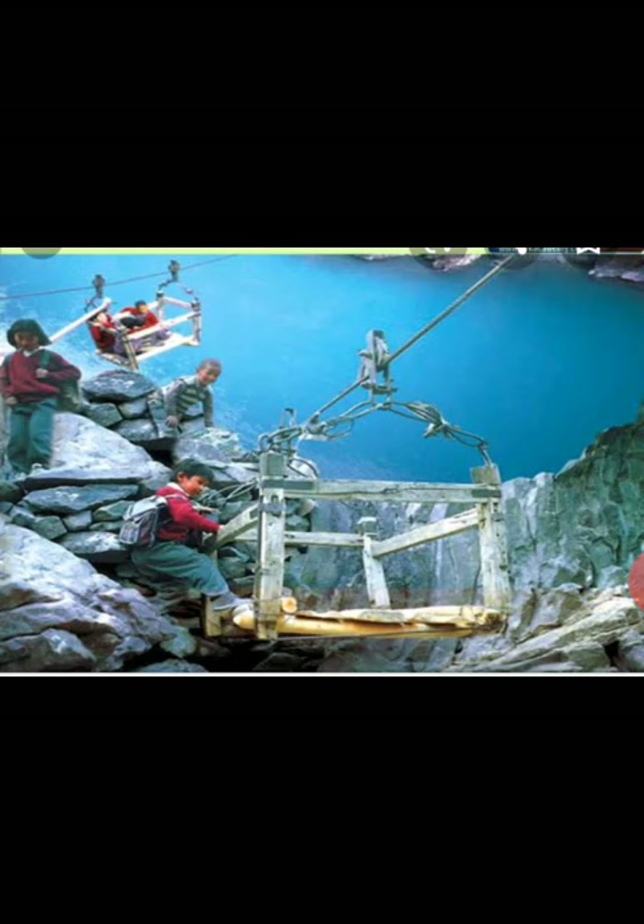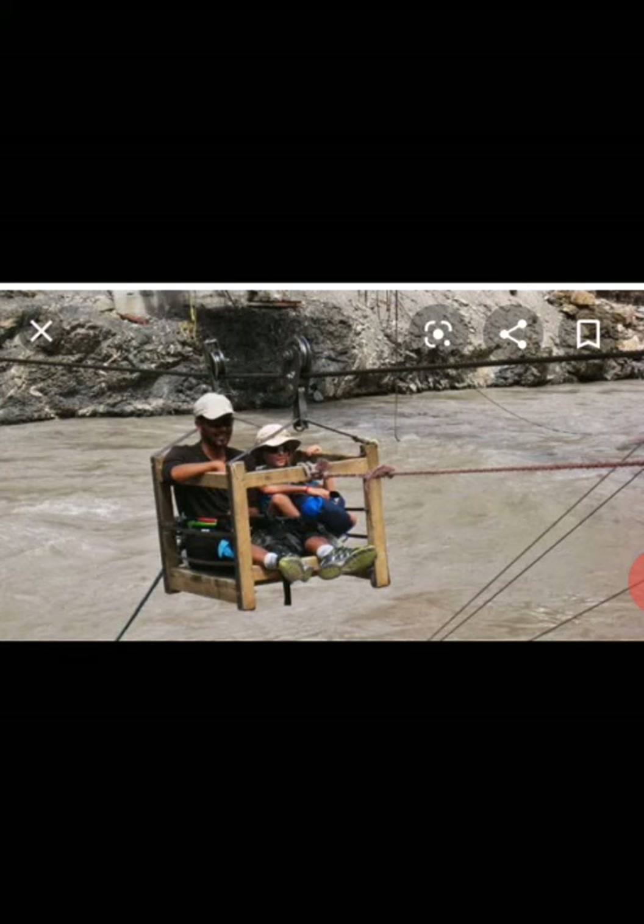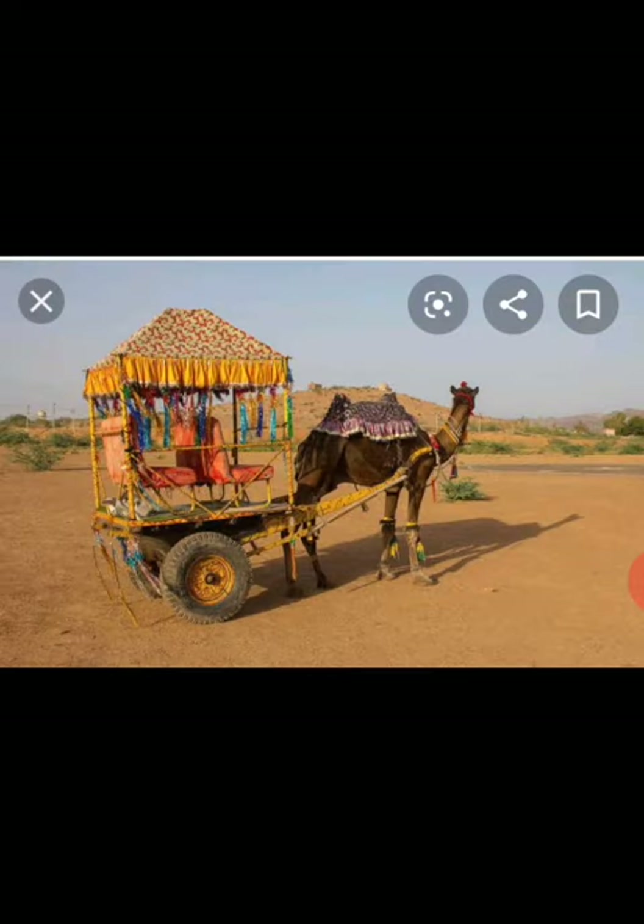In Ladakh, students use such kind of wooden trolleys, which are open from all sides and are pulled by a rope or pulley. Children use this trolley to reach their school. Here is one more picture of the wooden trolley, which you can see is open from all its sides.